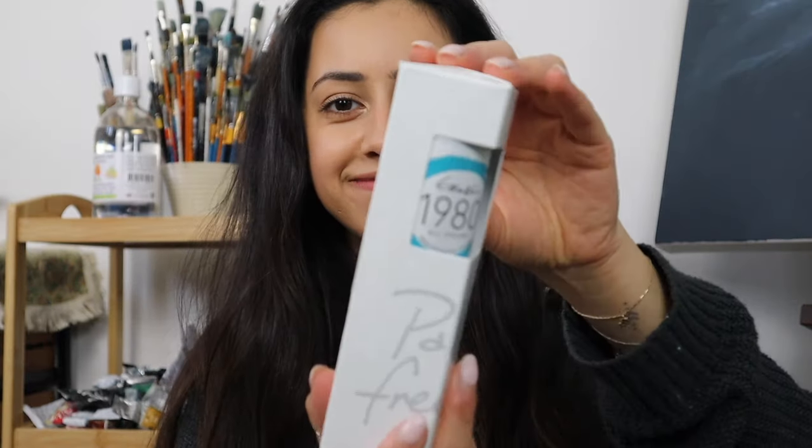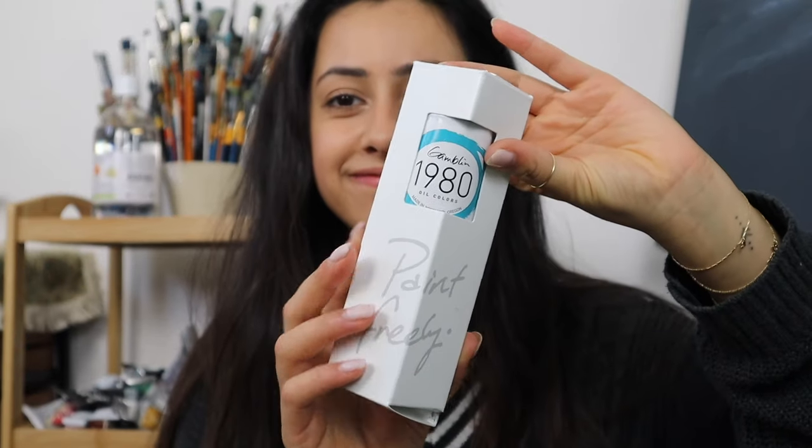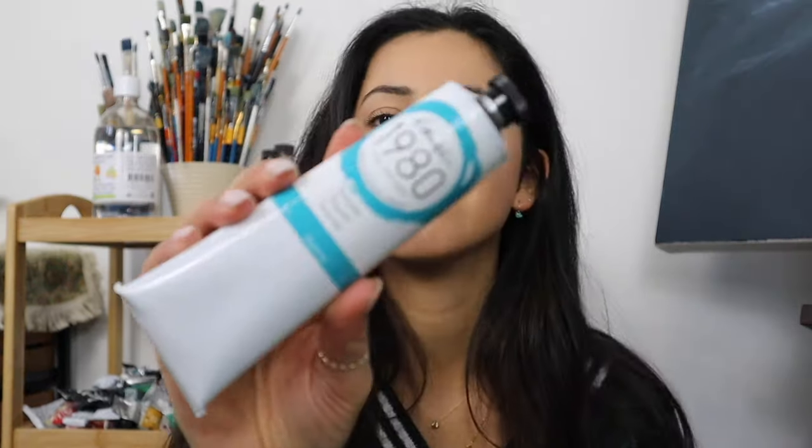I just got home and this parcel was at my door — Gamblin really kindly sent me some colours and I'm going to unbox them for you. They firstly sent me some turquoise. I'm so happy because I go through this so quickly and I've literally just run out, so I'm really happy that they sent this one. I use this in a lot of my more electric sky pieces, so in my last paint-with-me I was using this colour.